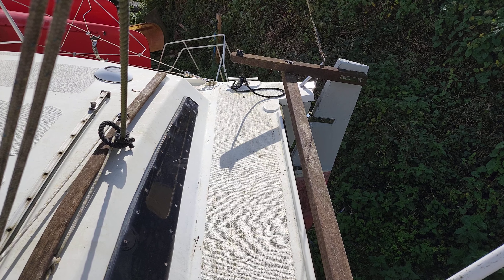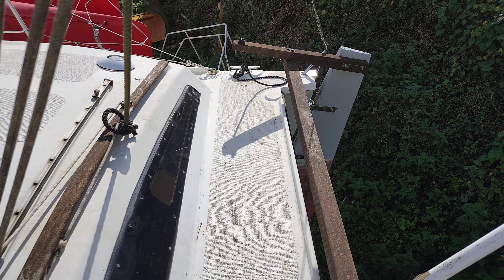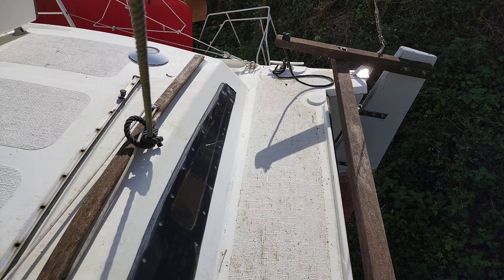Hi everybody, it's Jason from Boatshed Plymouth. Today we're taking a look at this catamaran that we have listed here in the Plymouth area. I'm just going to be doing a short walk around her decks so you can get a feel for how this vessel is laid out.